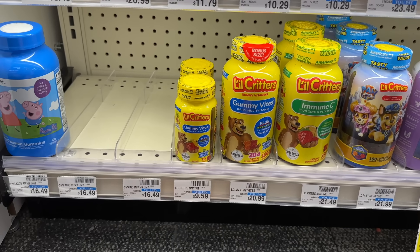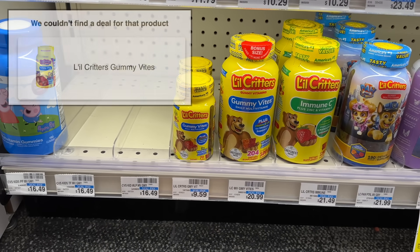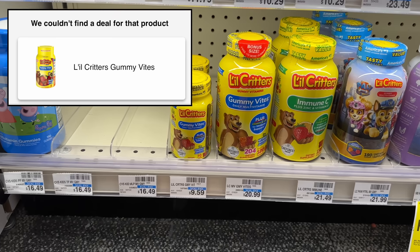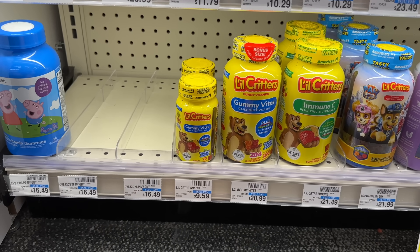Little Critters and Vitafusion are buy one get one 50% off this week and we got a $10 off two digital coupon, but unfortunately it is only for Vitafusion. There is no Little Critters deal this week because that digital coupon, which sometimes includes Little Critters, does not this week.